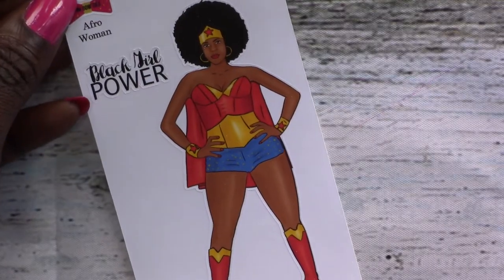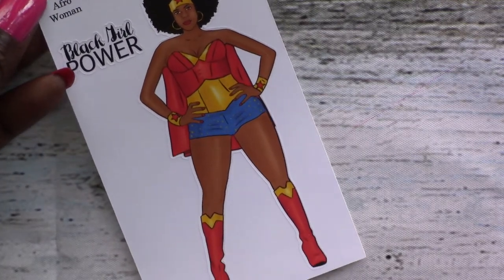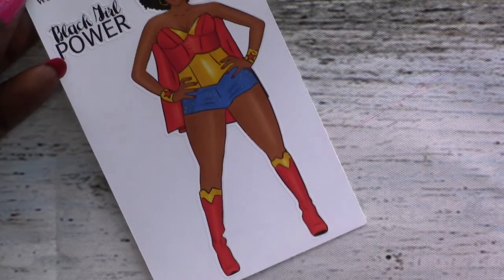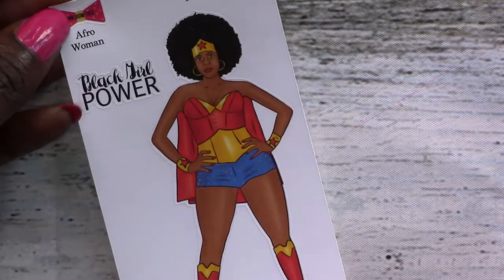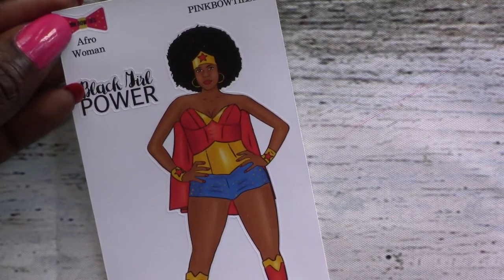Next up, we've got the black girl power sticker — super fierce, kind of a Wonder Woman look. But she's bad and she knows it. I love the fro. The power of the fro.